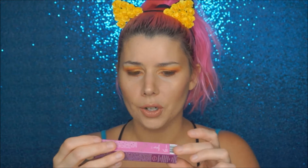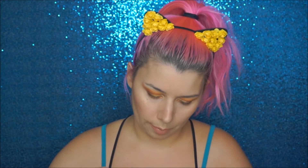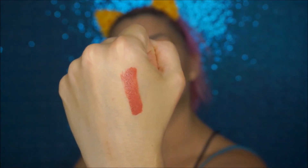Next is by Beauty Crop — this is the liquid lipstick in Date Night. From what it looks like it's a warm, orangey kind of nude color. This actually could have been perfect for today — it's really pretty, and I don't actually think I have this color in any other brand. That's fun, and it retails for $14.95.